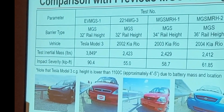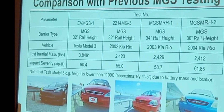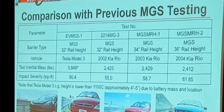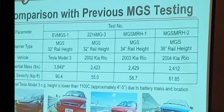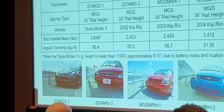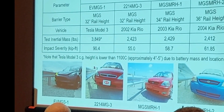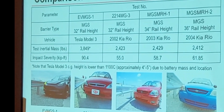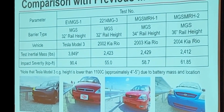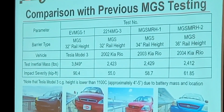So we wanted to talk a little bit about this. The first thing we did — we saw a failure and we didn't expect a failure. We started looking at previous MGS testing as comparison points. We had three relatively good comparison points in house: the original testing of the MGS to MASH, which is a 2214 MG3 — almost the same system, 32 inches tall with a 12-inch block-out, using the key area vehicle. Then we also had two very similar tests at maximum rail heights of 34 and 36-inch mounting heights. Both of those redirected the vehicle and provided interesting comparison points to what we saw in the EV testing.